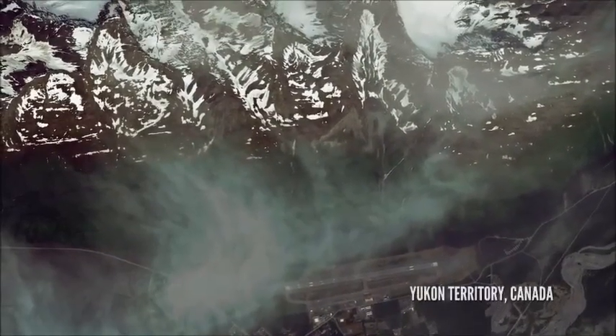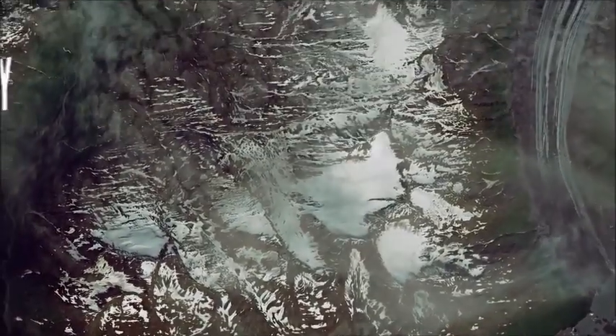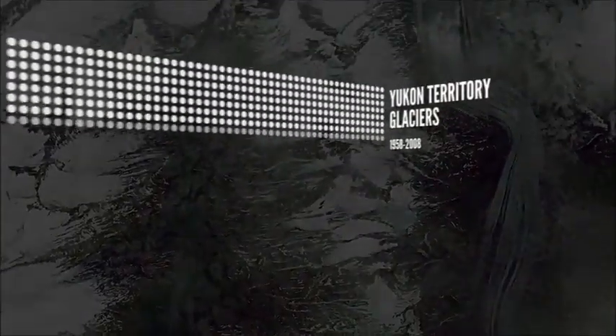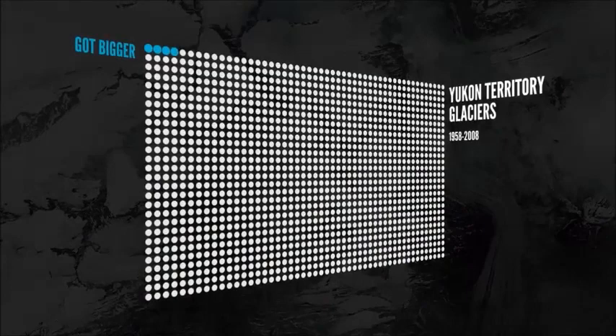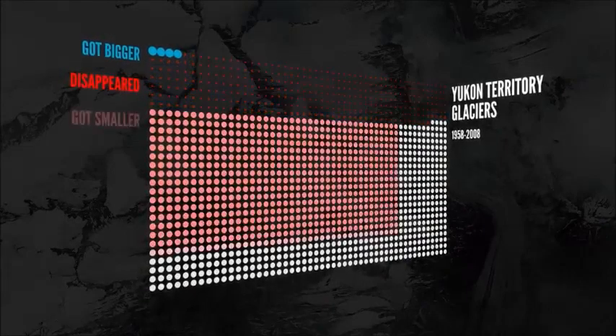What we've done recently in the Yukon Territory in Canada: we looked at the change in glacier area from 1958 to 2008. What we found was, of the 1,400 glaciers that were there in 1958, four got bigger. Over 300 disappeared completely, and almost all of the rest got smaller.